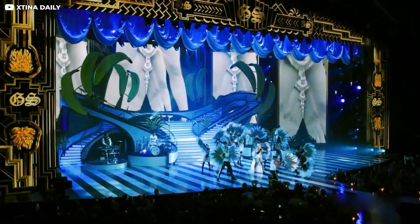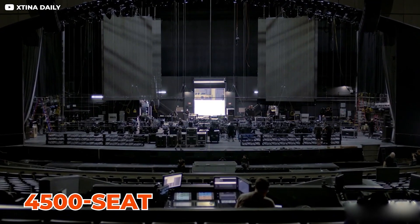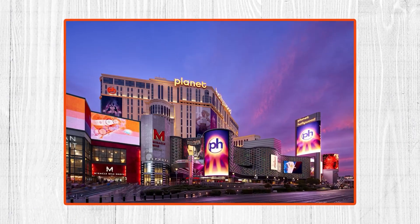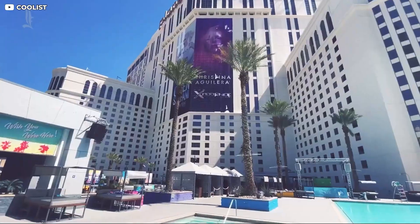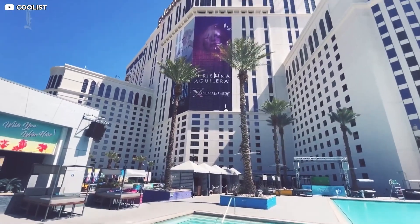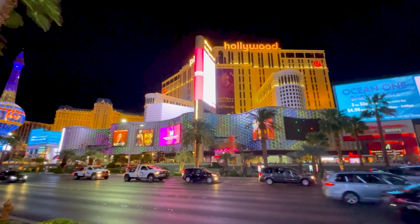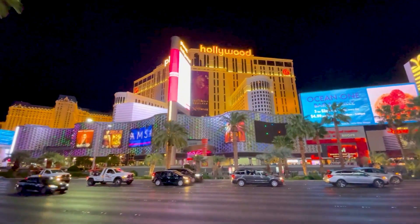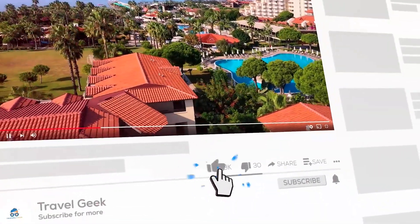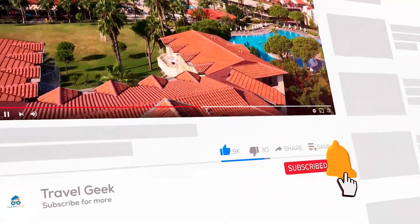Well-known world headliners perform at this 4,500-seat theater, which delivers a marvelous Las Vegas experience. Planet Hollywood is not a typical hotel — it carries a unique atmosphere and offers guests a truly unique experience. So, this brings us to the end of our video. What do you guys think about this extravagant resort? Let us know in the comments below. Don't forget to subscribe to our channel, Travel Geek, and hit the bell icon for more travel content. I'll see you guys next time. Goodbye.